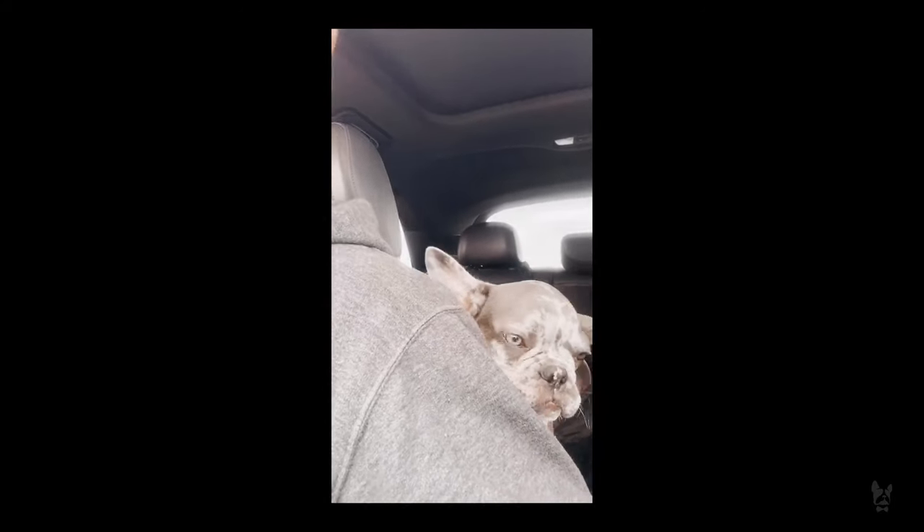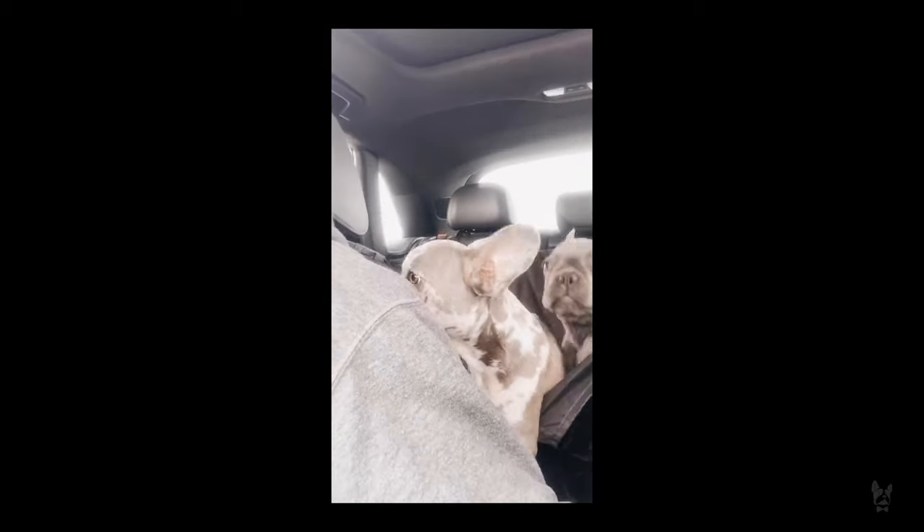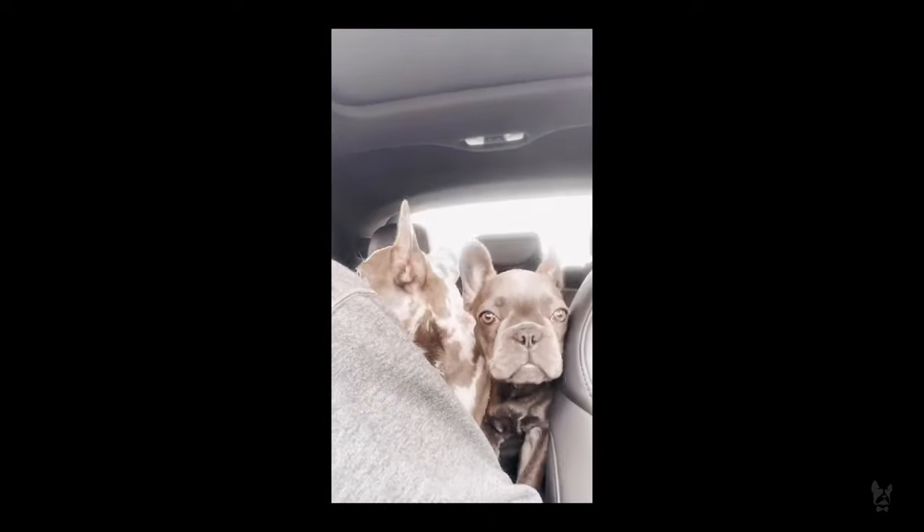Even after all that prep, she still went to the washroom in my car — both of them did, after already going before we left. Not a big deal because I do have a seat cover for the back. But you really want to make sure they go to the washroom before you get to the airport and before you put them in the crate.